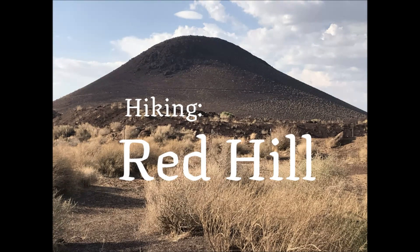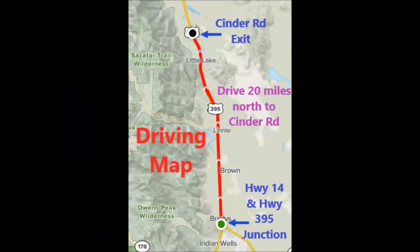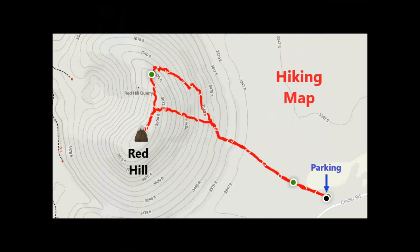Hiking Red Hill. From the Highway 14 and Highway 395 Junction, drive north for 20 miles to Cinder Road. There is more than one way to access Red Hill. I chose to drive around its east side to a wide parking area.